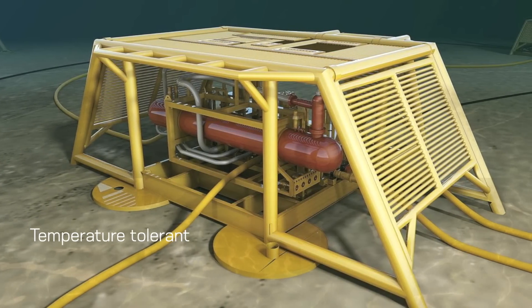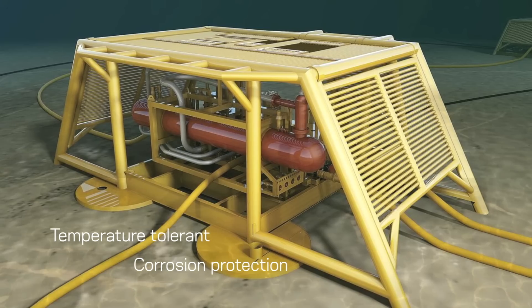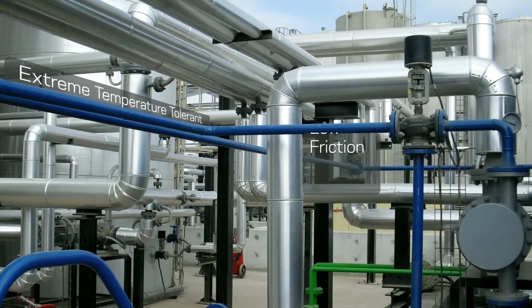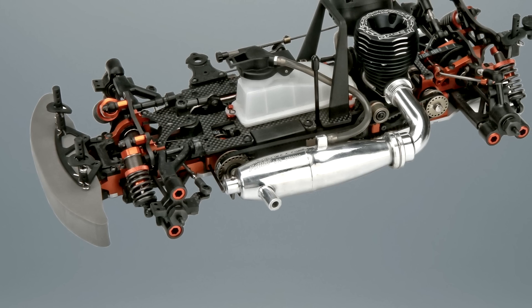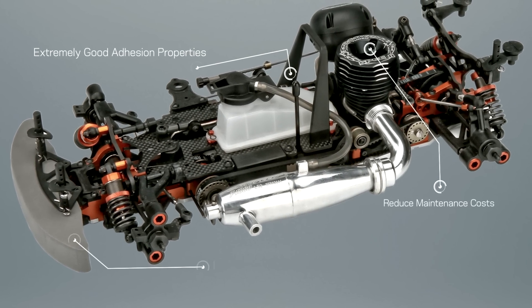Neither water nor water-containing substances wet PTFE. It has one of the lowest coefficients of friction known to man. As it is non-reactive, PTFE is often used in containers and pipework for reactive and corrosive chemicals. Used as a lubricant, PTFE reduces friction, wear and energy consumption of machinery.